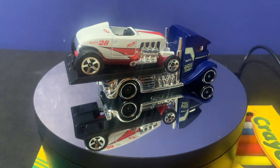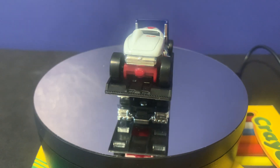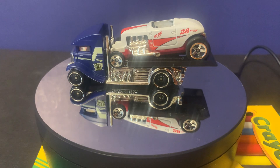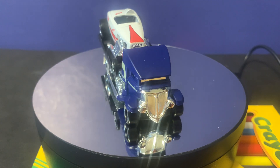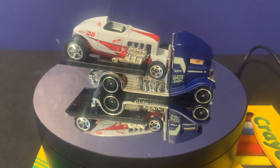Overall the hauler is actually pretty cool looking. I like the classic design it has — the blue and white with a classic chrome front end. It's actually a really cool design and I like it very much.